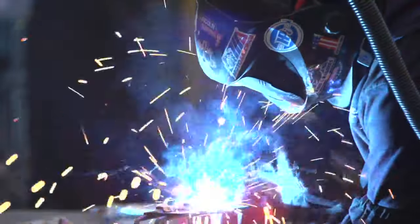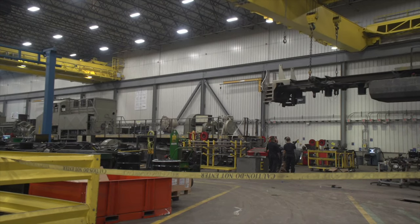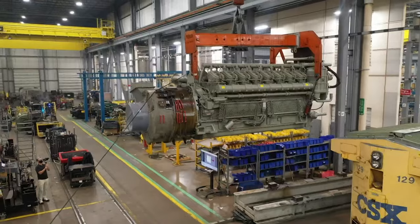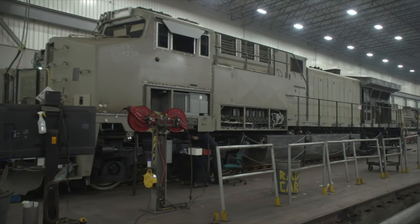For as loud as it is, what happens inside this Fort Worth factory has kind of been kept quiet. We're up here next to the NASCAR track. I remember when we first moved into the plant, there was nothing else up here. It is a million square feet where a company called Wabtec makes locomotives.